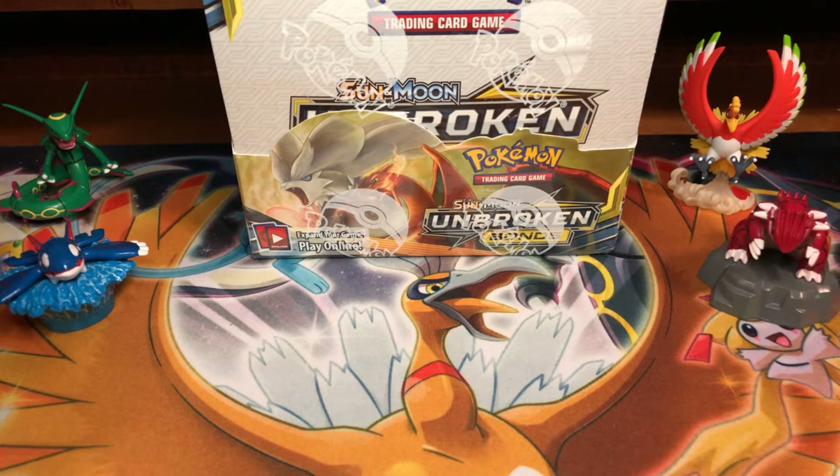If you guys live in the New York City area, Forbidden Planet is located on 14th Street — that's where I purchased Unbroken Bonds. They have a lot more comic book stuff: everything from trading cards to figurines, to comic books, to novelty items. So if you haven't checked it out, check them out — Forbidden Planet, located by Union Square on 14th Street. It's a pretty cool store.